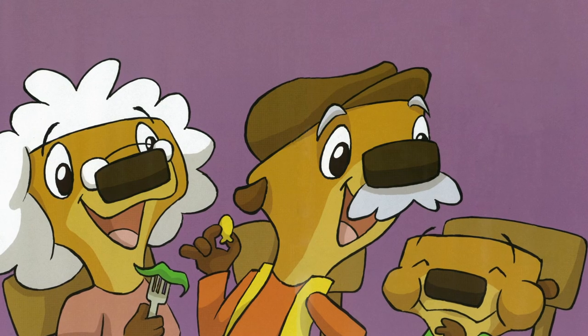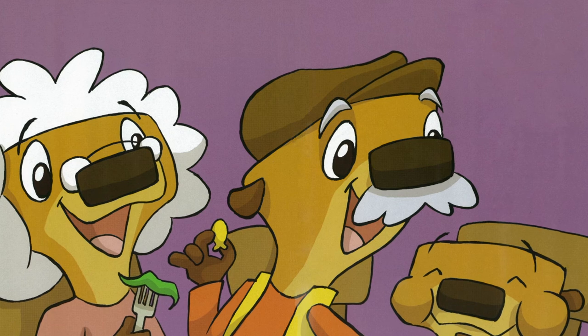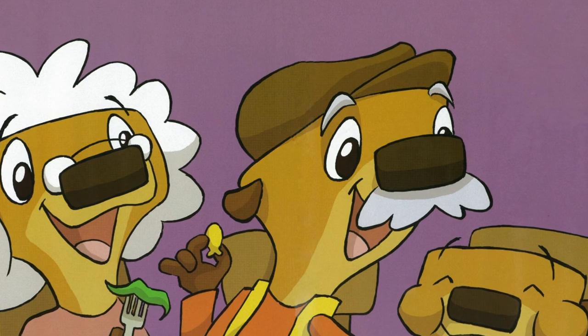They all sat down at their special places and started eating. "This salad is delicious," said Grammy. As Papa crunched into a cracker, he looked around and said, "The room is so neat and tidy. You two have been working hard this morning." Mama winked at Otter Bee. "Work is fun when you have a helper, right Otter Bee?" Otter Bee nodded — his mouth was full of crackers.